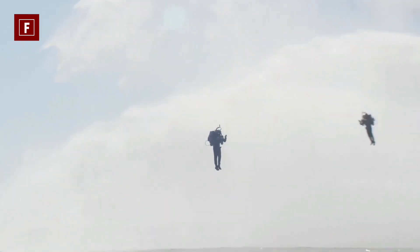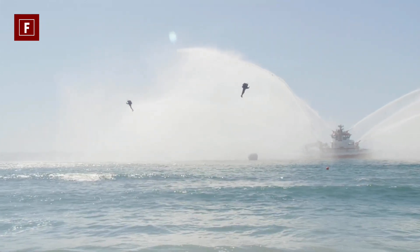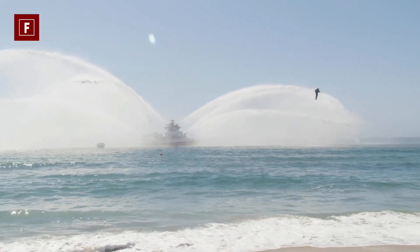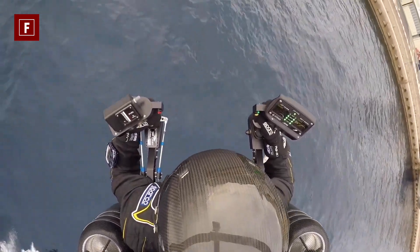Why so many precautions? It's simple: in this version, the jetpack can be used without speed or fuel limit. You can therefore completely empty the tank in a few minutes if you decide to make a flight rich in sensations.